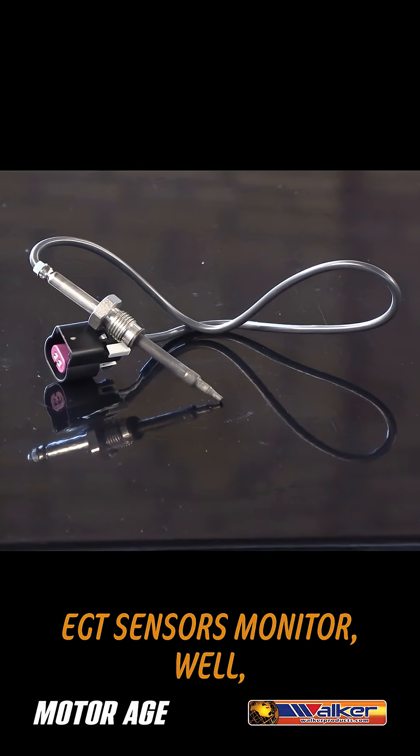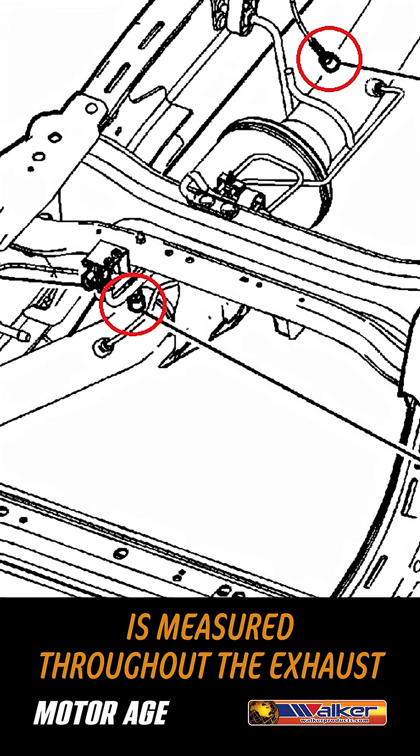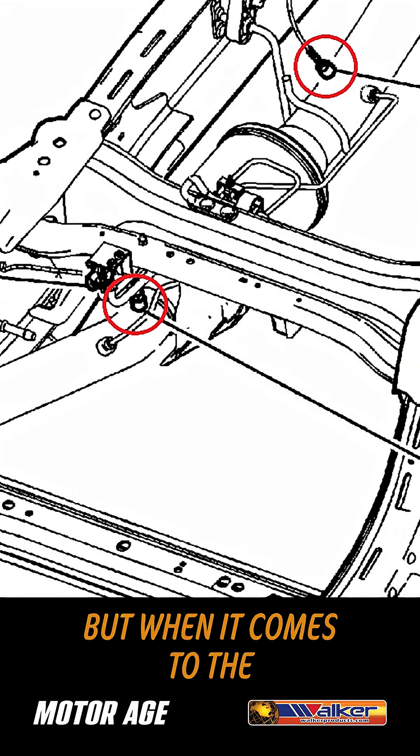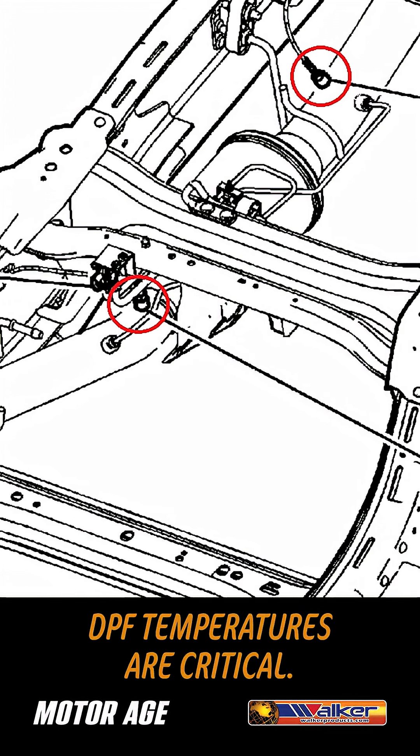EGT sensors monitor exhaust temperature. Exhaust temperature is measured throughout the exhaust in a modern diesel engine. But when it comes to the aftertreatment of diesel exhaust, the pre and post DPF temperatures are critical.